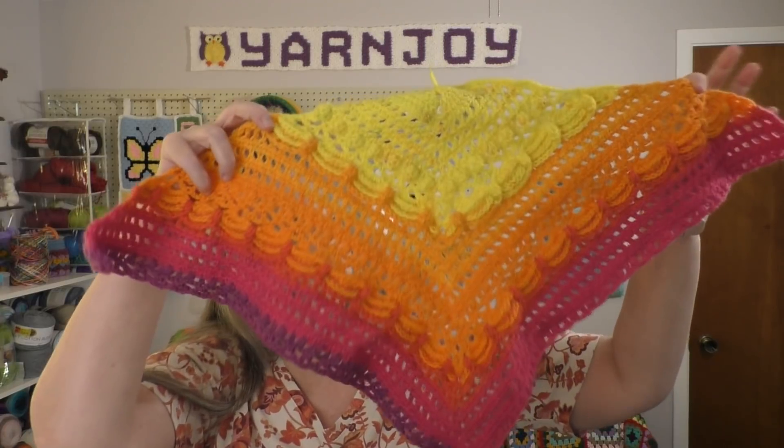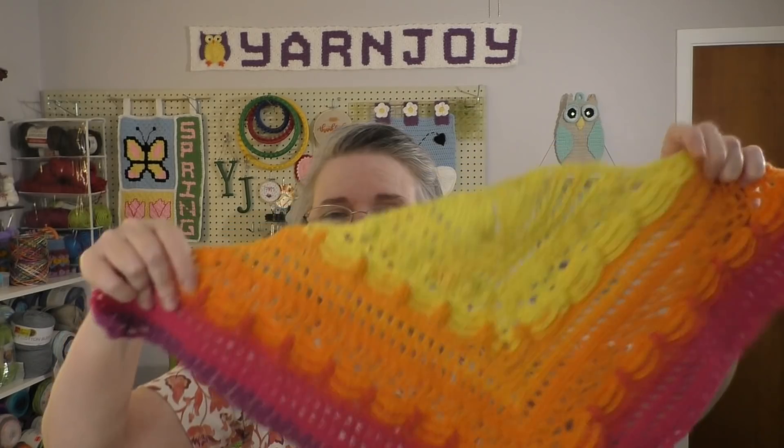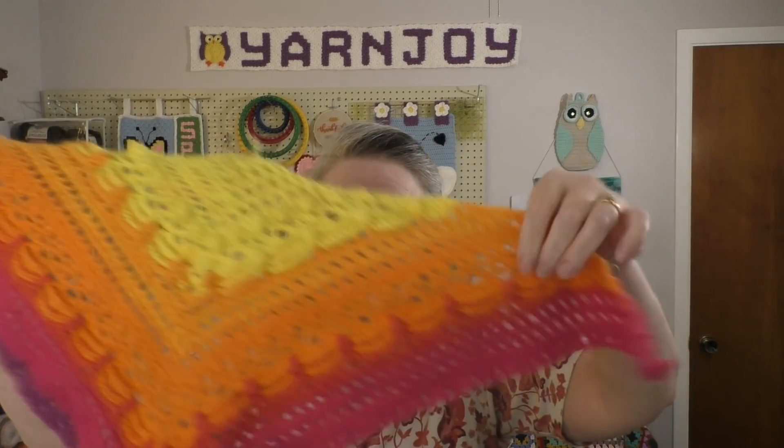I'm doing this shawl on a four millimeter hook, which I believe is a G, because it's a three weight yarn. If you want to get in on the crochet along, there is still plenty of time because it lasts until June, next month. I'm having a good time — I like the texture of the shawl that's coming out. I had never made this pattern before, and I was happy to try it out, and I do like it.